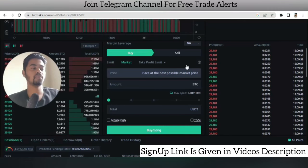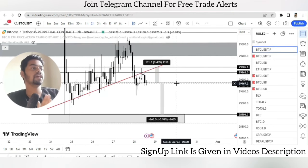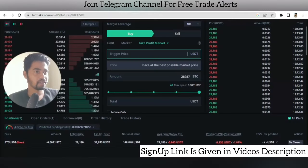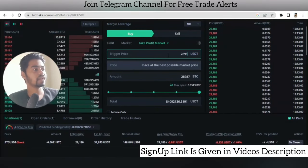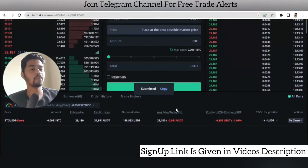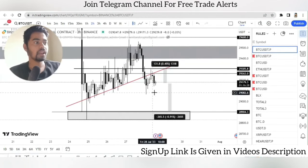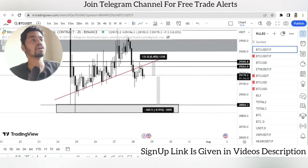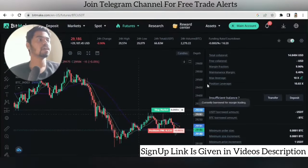Now I want to set the take profit levels. Since my trade is a short/sell, I'll use the buy option with take profit market. I'll set the trigger price at 28,992 as my take profit target. After selecting funds and placing the buy order, two open orders will appear: one for stop market and one for take profit market. Keep your analysis accurate and understand risk-reward before proceeding.